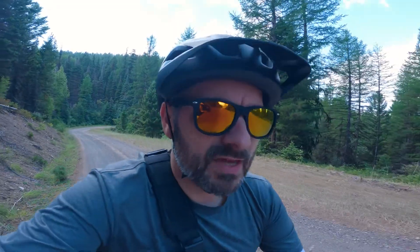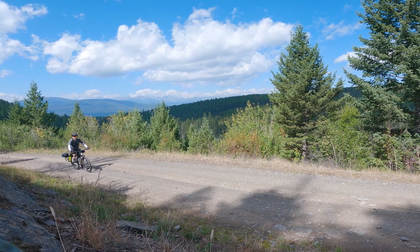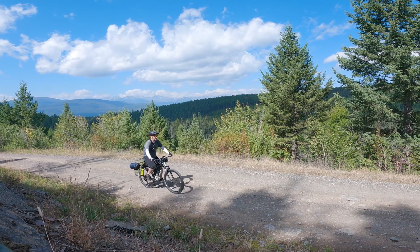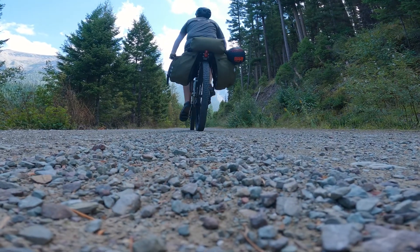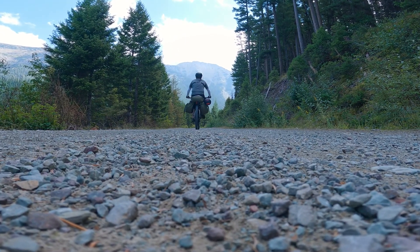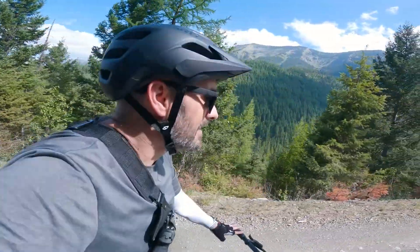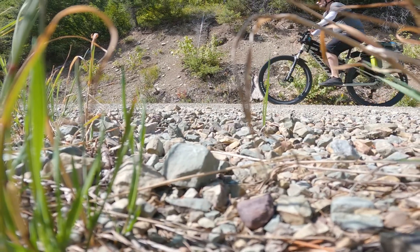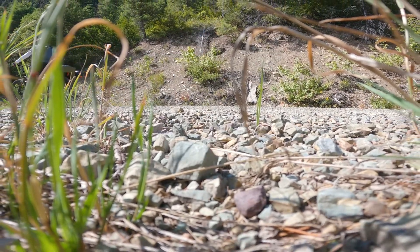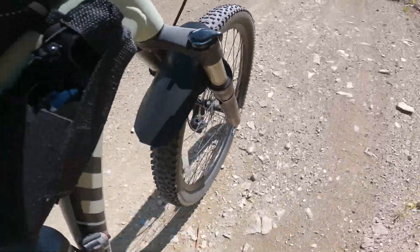We've definitely gained some elevation, and it has got quite a bit cooler up here. It doesn't get any better than this. Also worth mentioning, this section of my ride is part of the Great Divide mountain bike route. What a privilege it is to be here — it is so beautiful. This section of the trail is really nice. We're still climbing, but at such a gradual pace you don't really feel it.